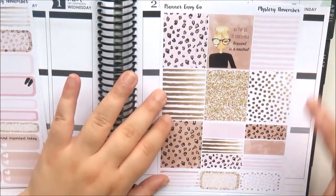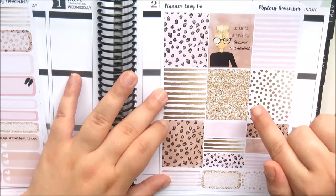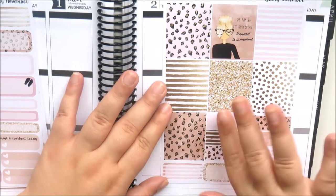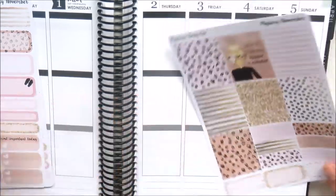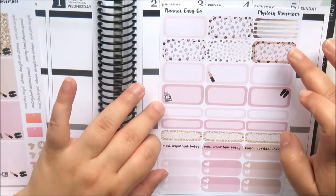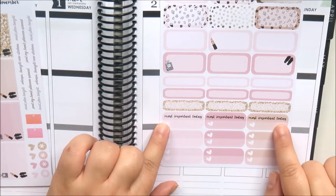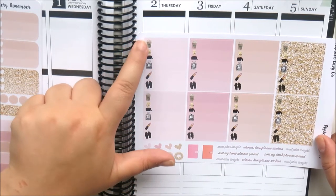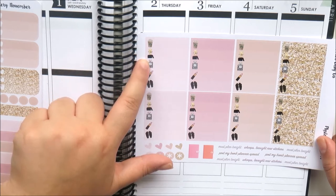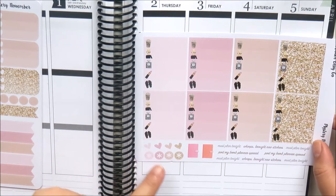This is the November mystery kit and I absolutely adore leopard print — this kit is so fun but chic at the same time. The first page has seven full boxes including a chic girl with leopard print glasses and the quote 'as far as I'm concerned, leopard is a neutral.' You also get leopard print and stripes with gold glitter, some label washi strips, third boxes, half boxes, quarter boxes, mini checklists, and top task boxes. The check boxes in the kit are very cute — a Starbucks cup, girl, perfume bottle, lipstick, and sandals.